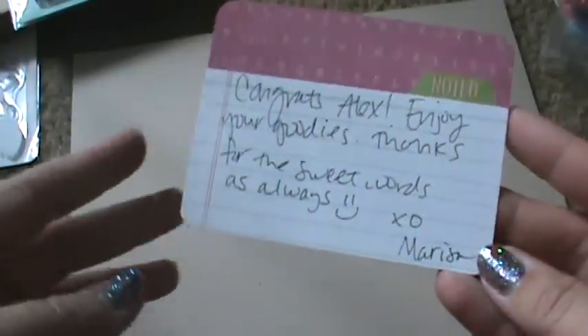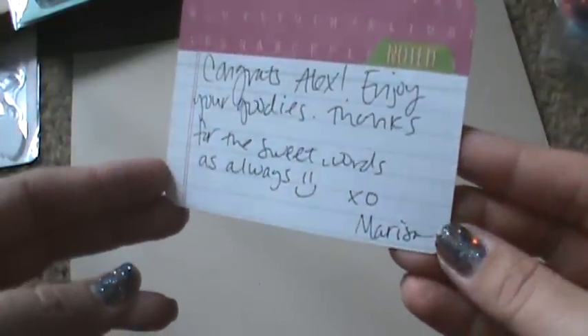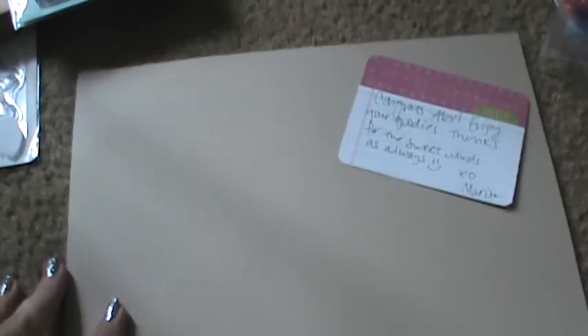So I had no idea that I won Marissa's giveaway. On Instagram I think she's 'four princes one princess.' She sent me this really cute little note that says, 'Congrats Alex, enjoy your goodies. Thanks for the sweet words as always. XO, Marissa.' So she sent that for me.